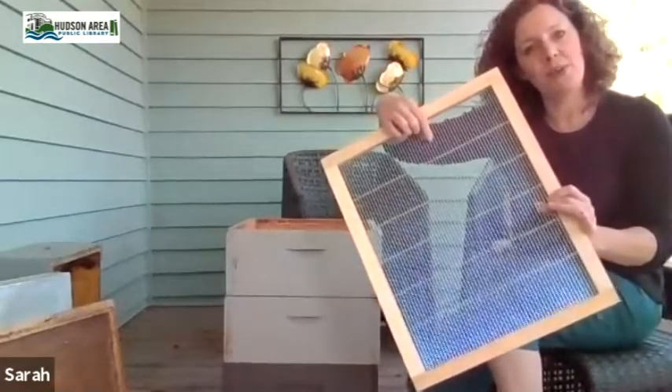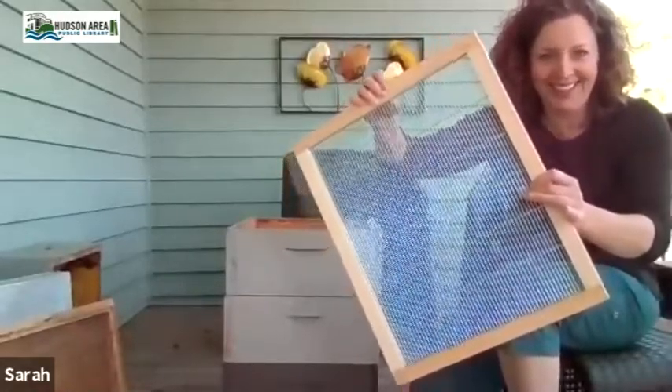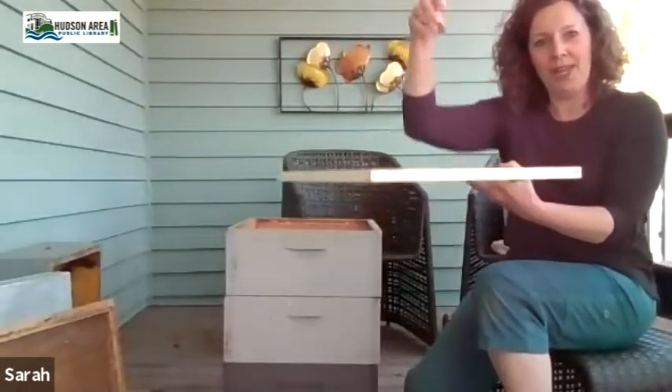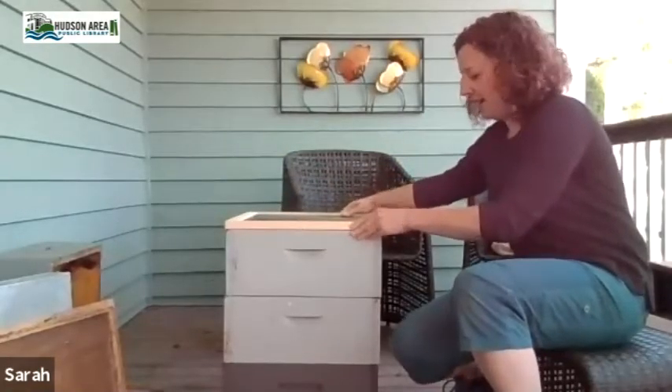What's special about the queen excluder is that the worker bees can fit through the gaps in the wires but the queen cannot — her belly is too big. So all your worker bees can come up and through, but she can't. This keeps the queen below in the brood chamber, and the workers will move the excess honey up into what we call the honey supers.